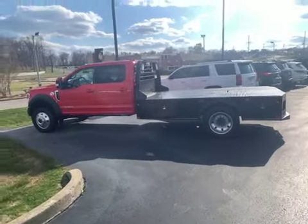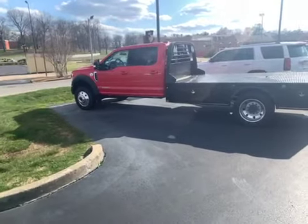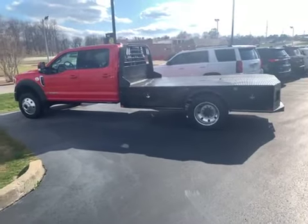Hey Larry, it's Chris with Perkins Motorplex. I'm out here with the 2020 F550 Lariat Red. This is stock number C as in Charlie, 41045. Great looking truck.